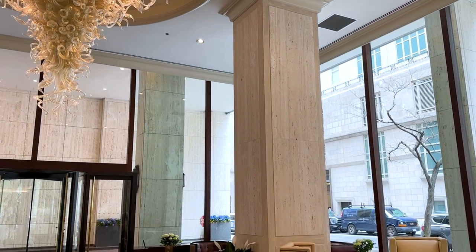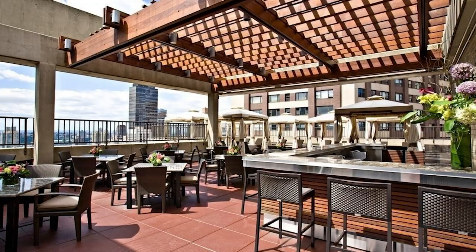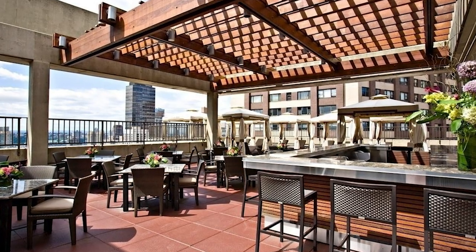30 Lincoln Center is a full-service doorman condominium with white glove service. There's a rooftop gym, a sun deck with lounge chairs, cabanas, and a barbecue.